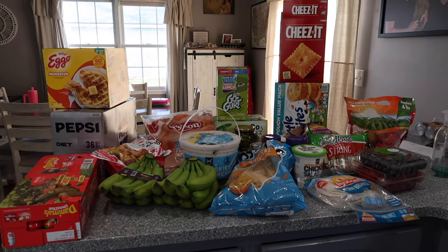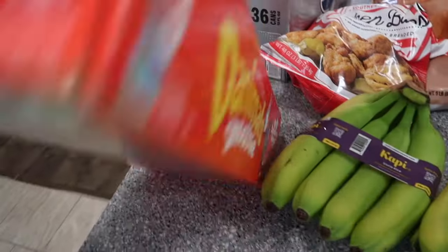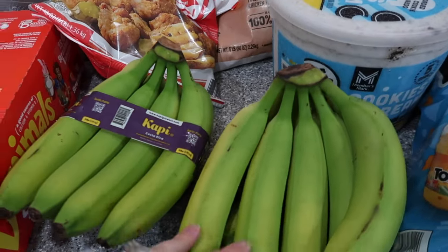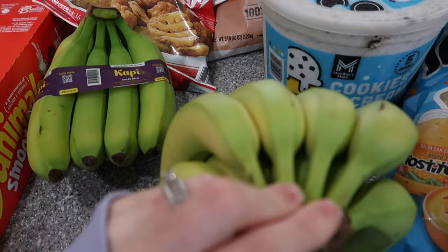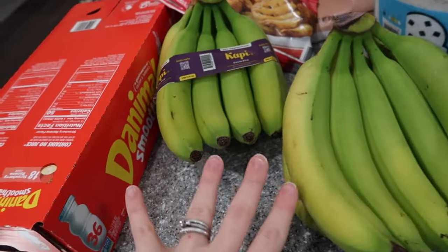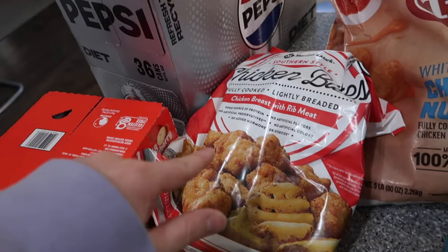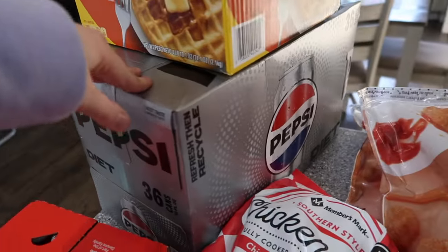Taking a step back, here is everything. Starting off, we have Danimals — I always put these upside down. We have Danimals for the kids, and we have two three-pound bunches of bananas. My kids love bananas; we go through them like crazy. These ones will be yellow soon. And then these chicken bites — Zach really likes these, so I got those for him. They are three-pound chicken bites.